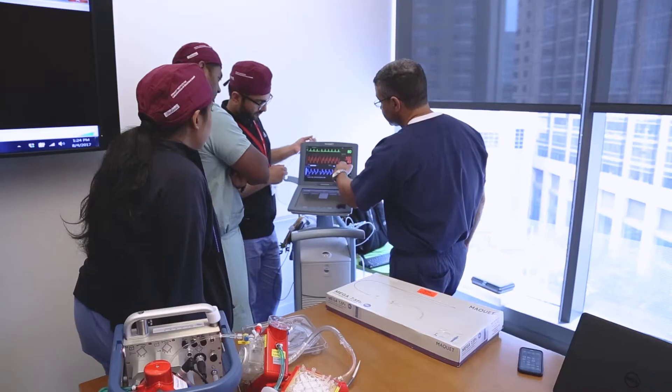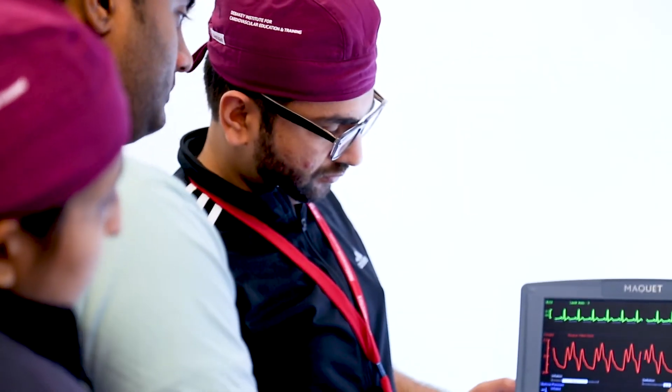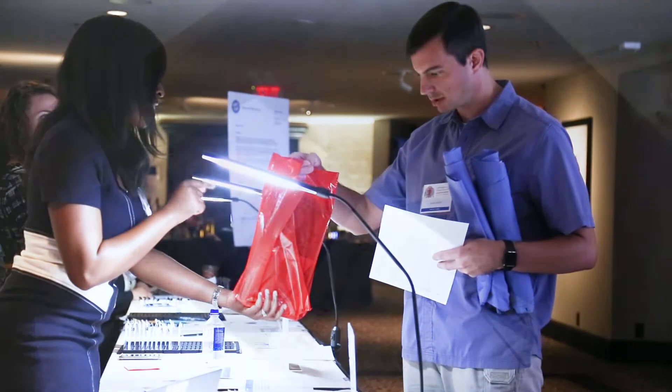The Cardiovascular Fellows Boot Camp is based on a concept of a multi-disciplinary approach to teaching cardiovascular disease. The core concepts are: teach you early, teach you broadly, teach the basics. This is really targeted at people who are just beginning their cardiovascular training.